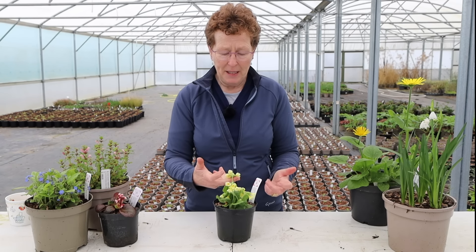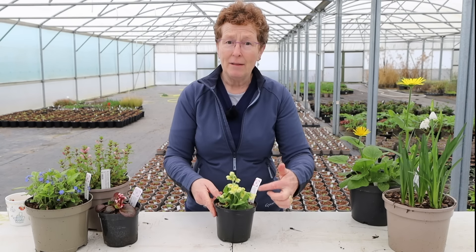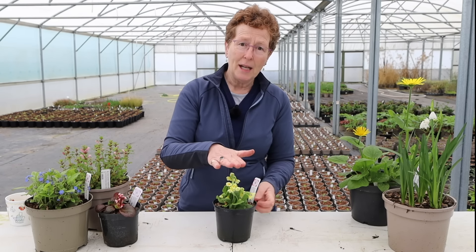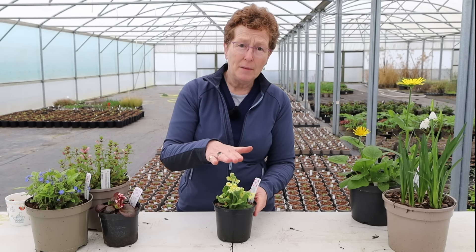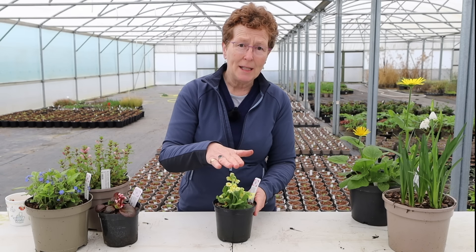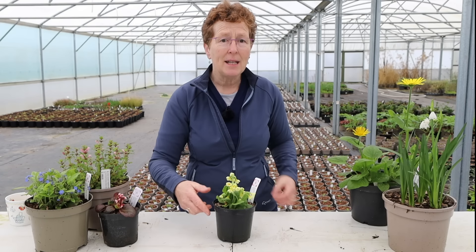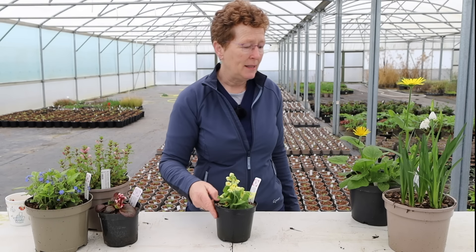Just beautiful for this time of the year. So much flower on here — it's going to continue for four or five weeks, and it's not going to get too tall. It's only going to make about six inches, or 20 centimetres, and about the same around. It's not a spreader, it's a self-seeder, but slowly self-seeding.